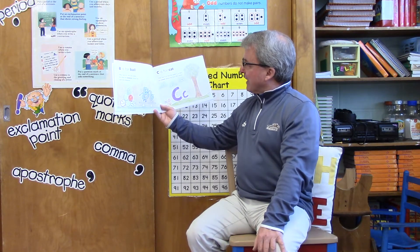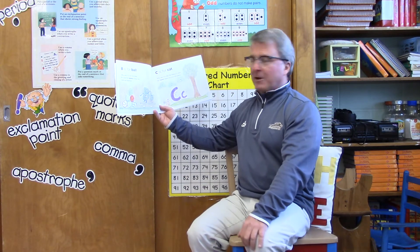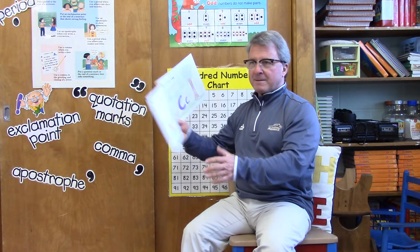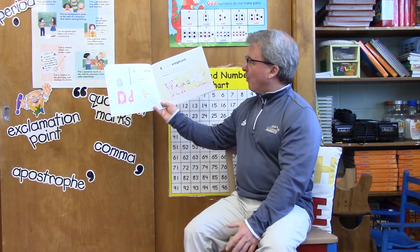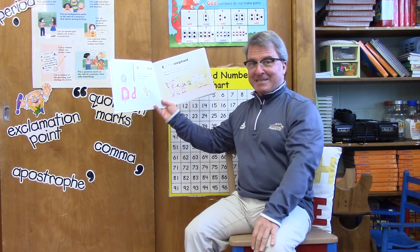C is for cat — why of course it is! But the letter C is also for count. Show me how you count. The letter D is for duck — why yes it is! But the letter D is also for dance. Show me how you dance, second grade.